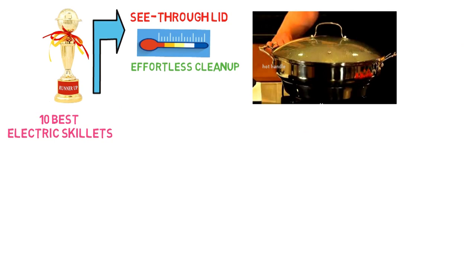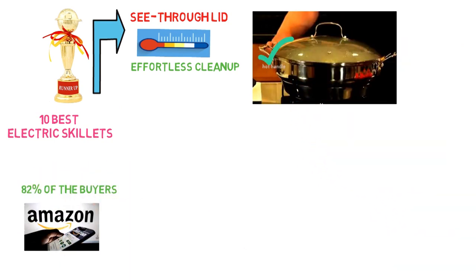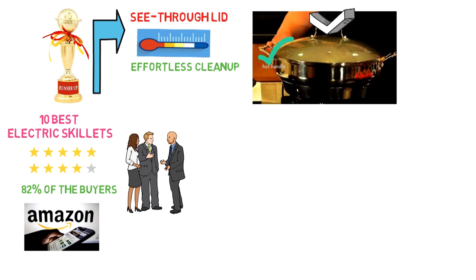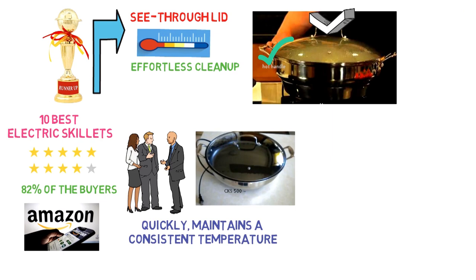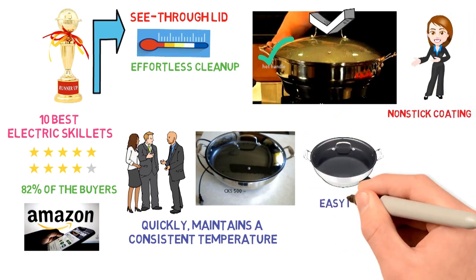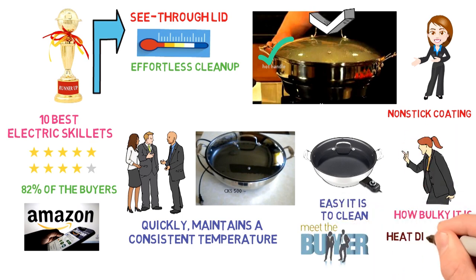Yet, they didn't like that the handles got quite hot. Around 82% of the buyers on Amazon who reviewed the skillet gave it four or five stars. Reviewers noted that the model is more reliable than past Cuisinart electric skillets, such as the CSK-150. It heats up quickly, maintains a consistent temperature, and features durable non-stick coating. People also appreciated how easy it is to clean. There were a few complaints about how bulky it is, and several buyers commented that the heat dial is not accurate.